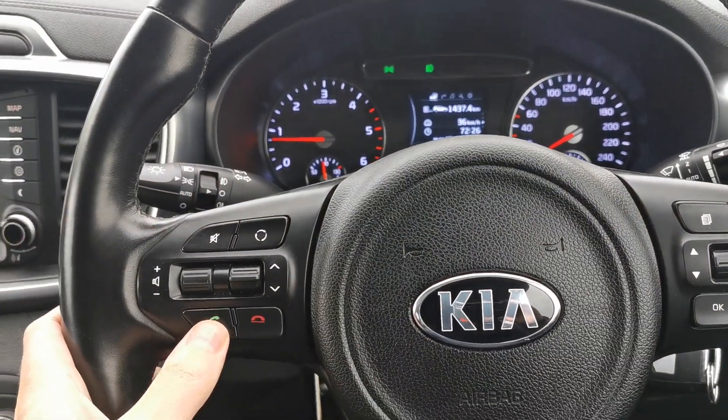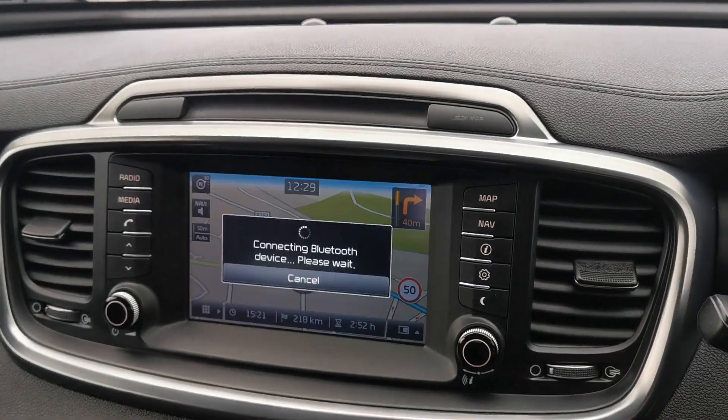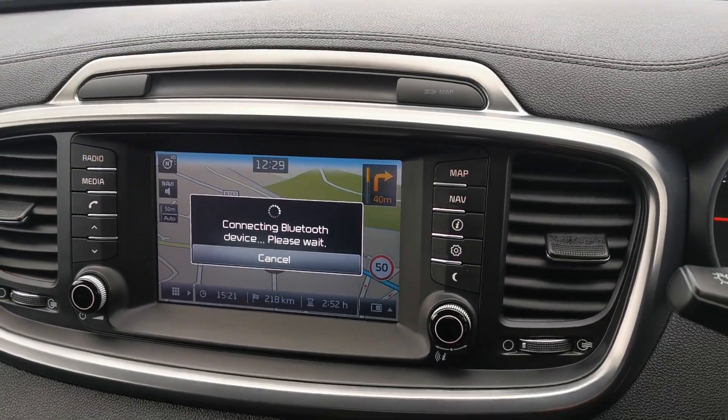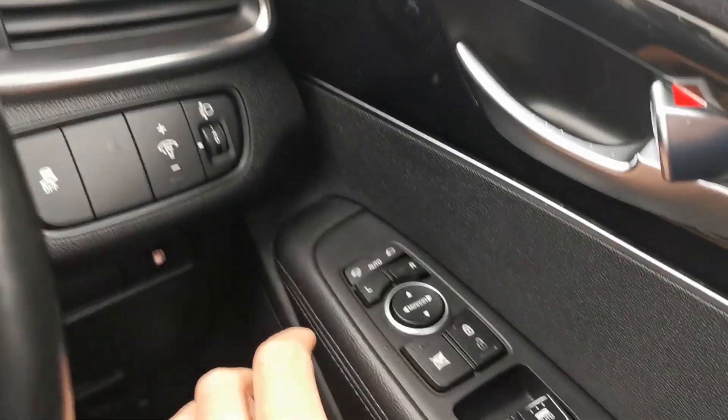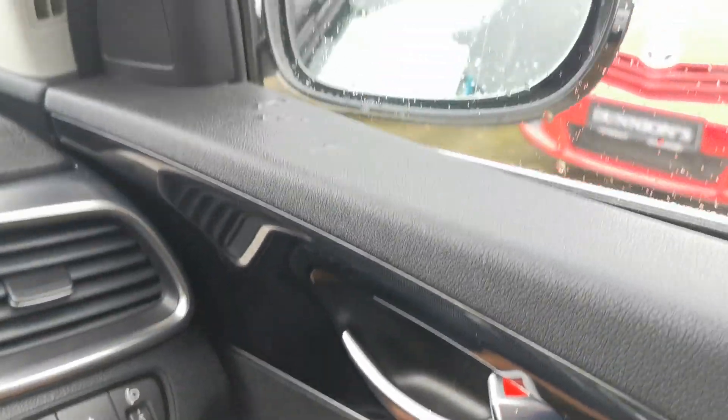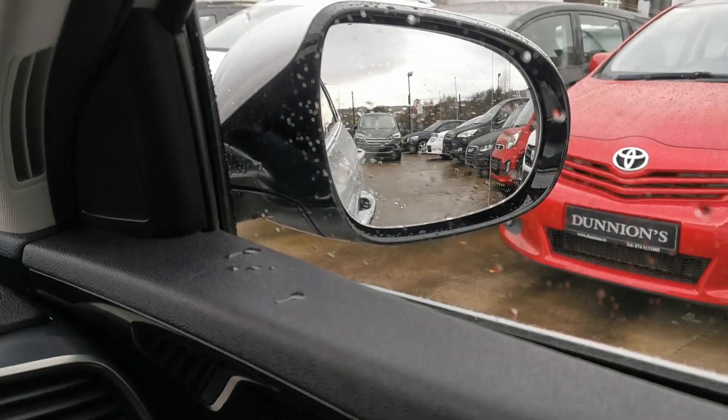Leather steering wheel with Bluetooth controls and cruise control. Electric windows front and rear, and she has the power folding wing mirrors.